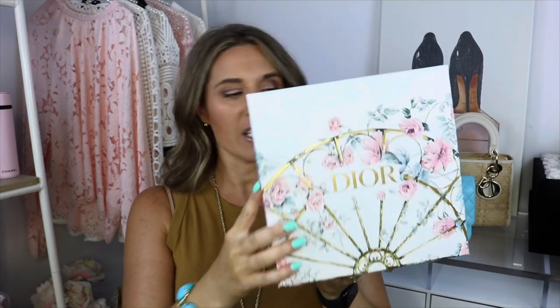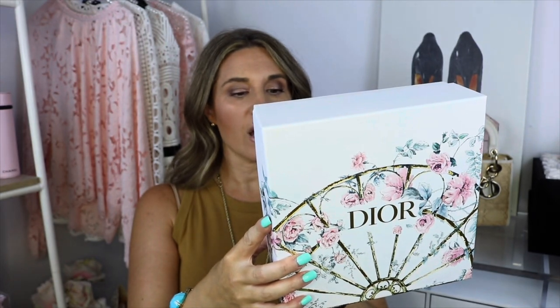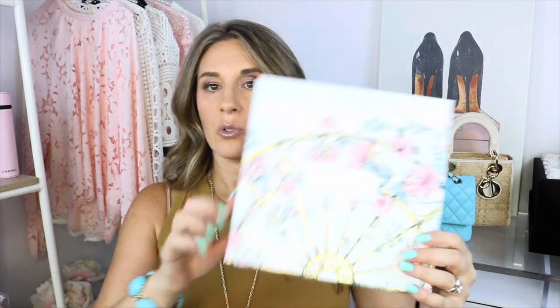I wanted to do something nice for you — as a token of my appreciation for watching and commenting — I'm doing a special giveaway. One lucky winner will receive this Dior J'adore set, which comes with the eau de parfum, the body milk, and another mini one. Let me open it — this box is so pretty, like a work of art. You can keep it for yourself or gift it to somebody.